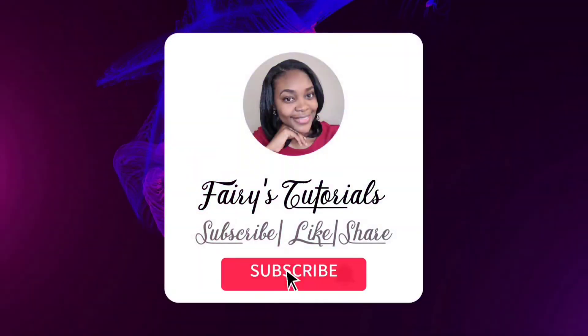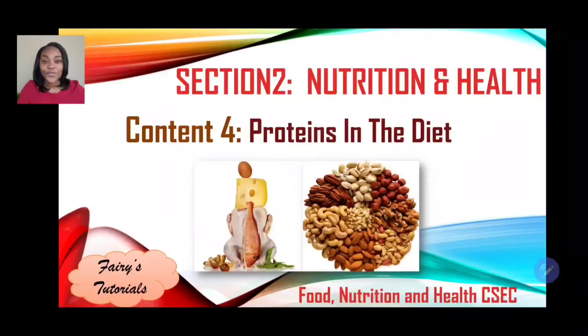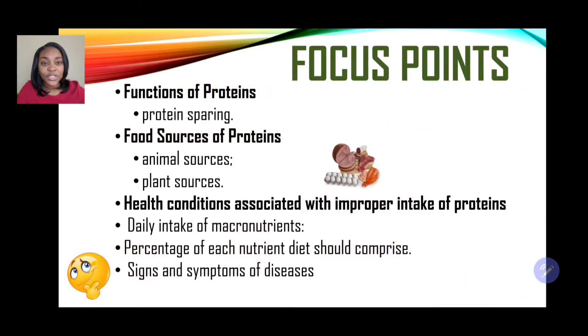Hi guys, welcome back to Farey's Tutorials. In today's episode, we'll be looking at part 2 of proteins in the diet — Food, Nutrition and Health, Section 2: Nutrition and Health. In today's session, we'll be looking at the functions of protein, food sources of protein, and also the health conditions associated with improper intake of protein.